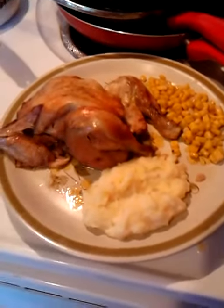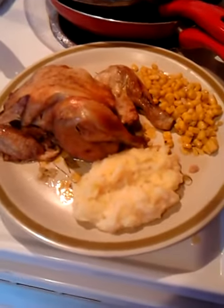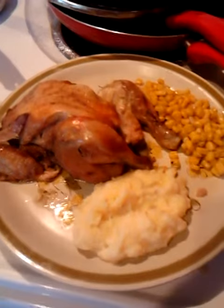Hey y'all, it's Terry and for dinner tonight we are having Cornish game hens that I cooked in the crock pot.